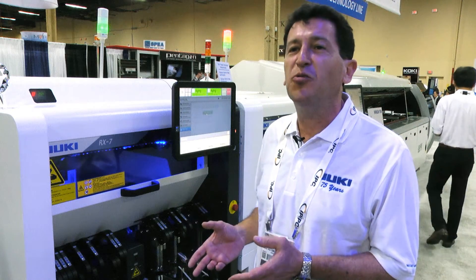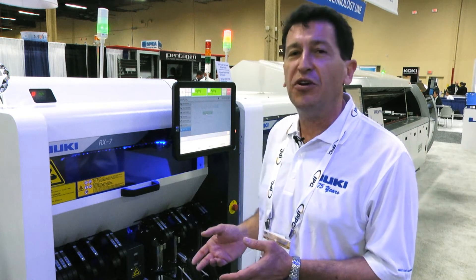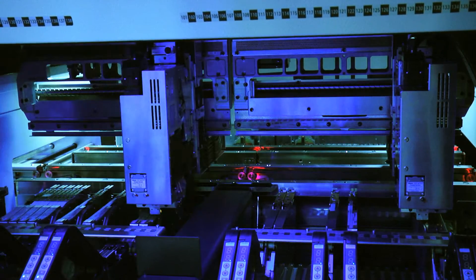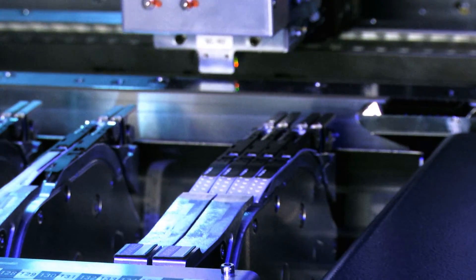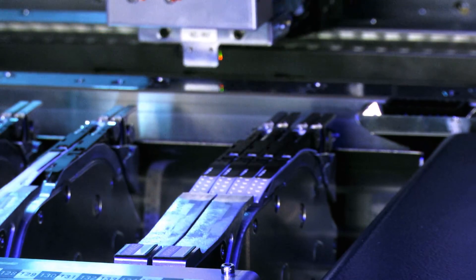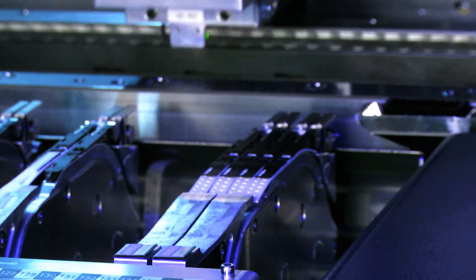The head is designed to place a very large number of components in a very short period of time, very accurately. The machine has dual conveyor rail capability. Each trolley can hold up to 19 feeders, and each of those 19 feeders could be dual-capacity feeders, for a maximum total of 76 different part numbers for the machine.